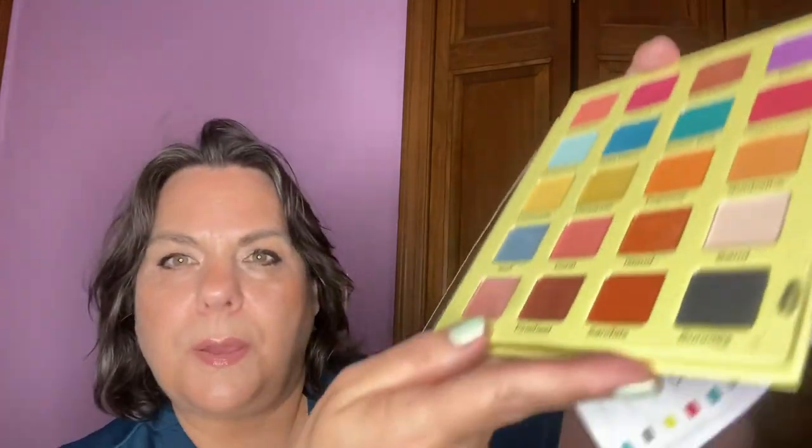The Flamingo palette — which I think is a perfect summer palette — has a goal of using each shade once. The shades I used were Donut, Flip-Flops, Seashell, Sunny, and Pinwheel. This is a really nice palette.